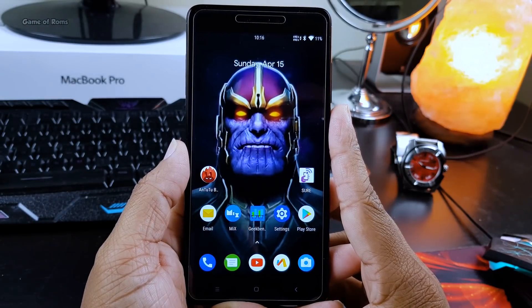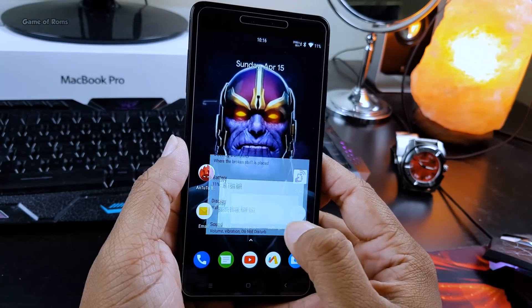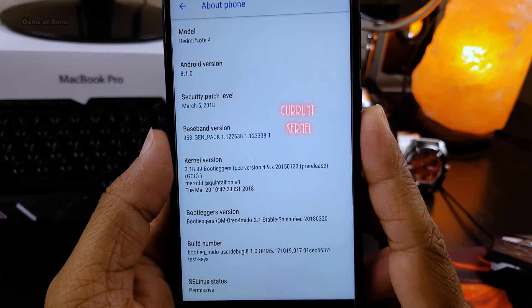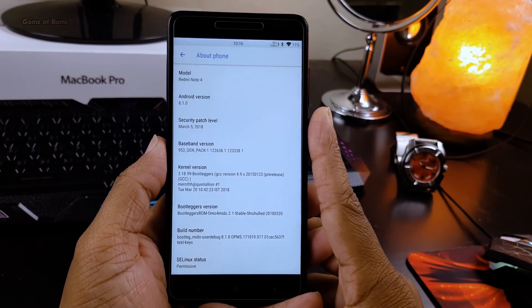Hey guys, Nash here. In this video I'm going to flash Franco kernel on my Redmi Note 4. This kernel is available for many phones — you will find the link for that in the description box below. I'm going to flash this kernel and then check my charging speed, and also show you how the battery drains on this kernel.